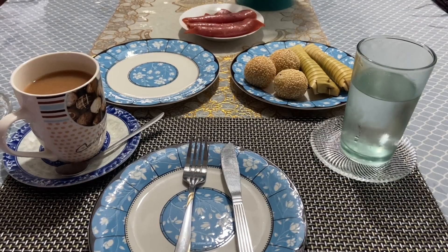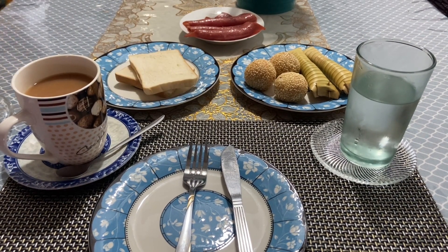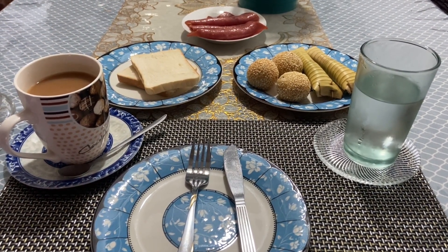I wake up and make sure that my mosquito net is all tucked in because I don't want any creepy crawlies visiting it whilst I'm at work, and then I head downstairs for breakfast. Breakfast is different each day but I always get a cup of tea. Today I had toast with a meat filling that I liken to ham.